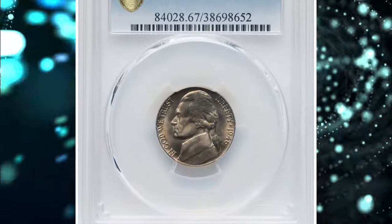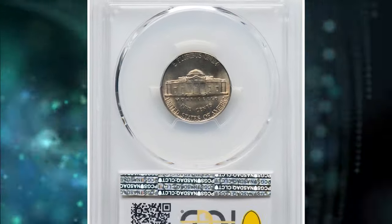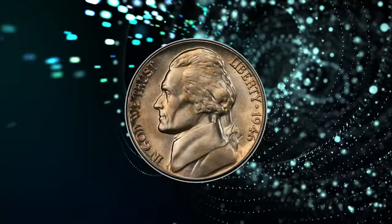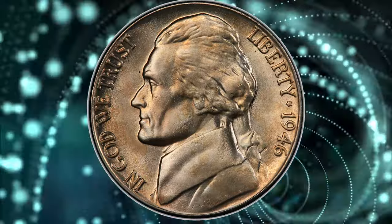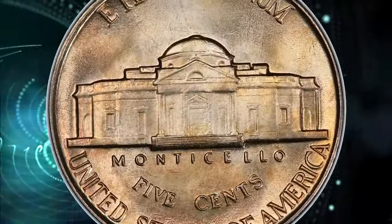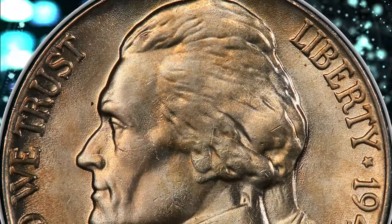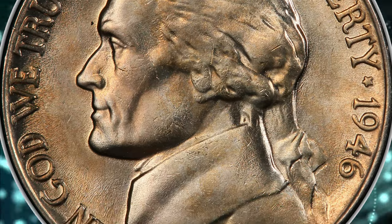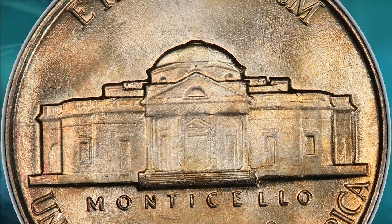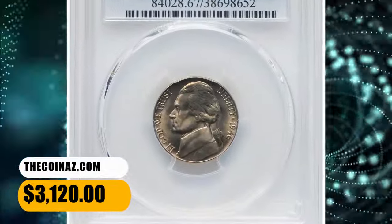Number 4. 1946 Jefferson Nickel with Full Steps. Graded as MS-67FS by PCGS. According to Heritage Auctions, Full Steps examples of the 1946 Jefferson Nickel are occasionally seen in MS-65 through MS-66, but superb gems like the present are rare. This coin displays a hint of iridescent color across silver-gray surfaces, with sharp devices and pristine luster. The coin is struck from fresh dies with no metal flow in the margins. Sold on November 17, 2023 for $3,120.